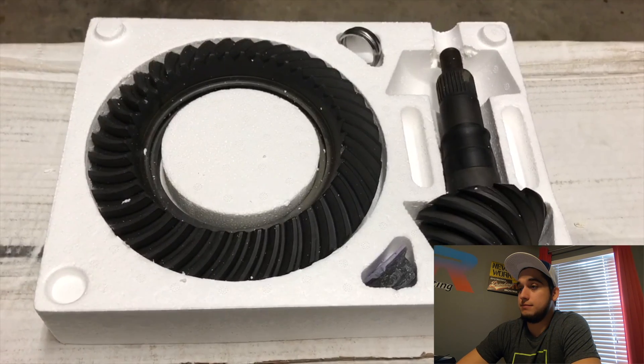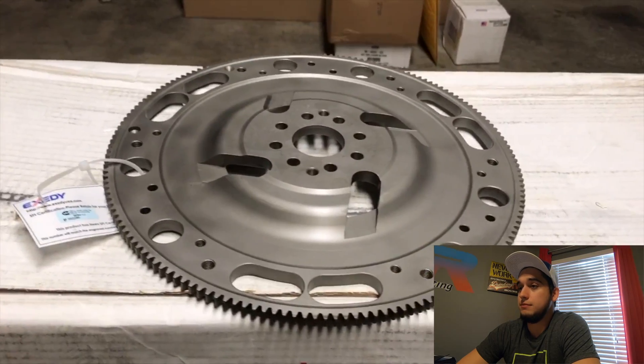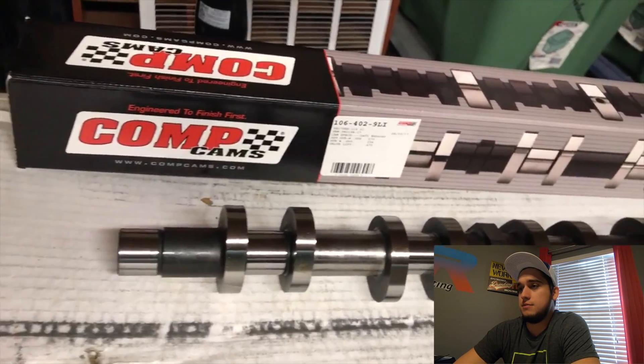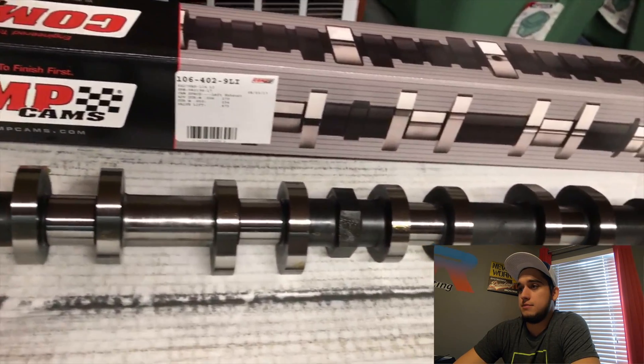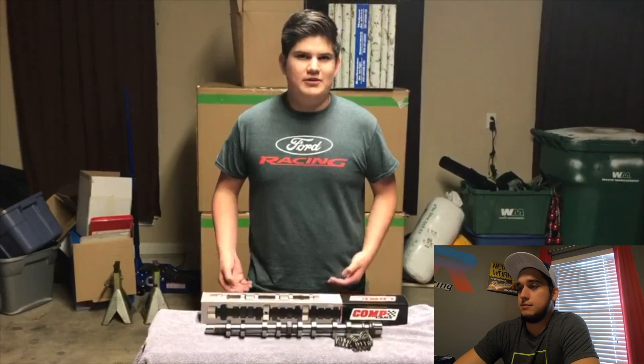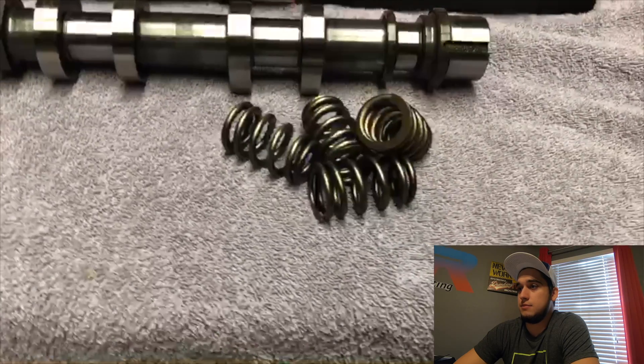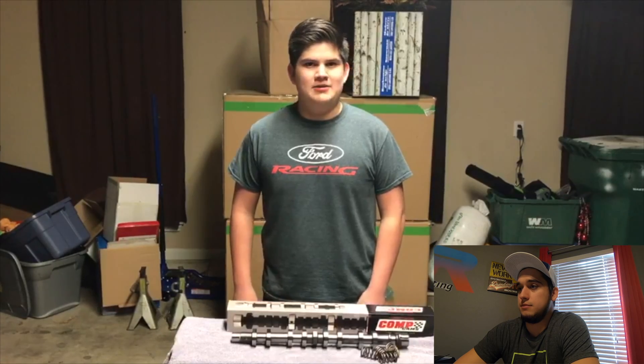The third thing I'm adding is upgraded drivetrain components, which will complement the cams nicely. I'm going with Ford Racing 3.73 gears, which will make the car accelerate faster, as well as a Stage 2 clutch from Exedy and a lightweight flywheel. Lightweight flywheels are very underrated — if you're ever changing out your clutch, really consider changing out your flywheel as well. The main part of this build is a set of Comp Cams. This cam is one of the most aggressive cams you can buy from Comp Cams for naturally aspirated applications, so it's required to upgrade your springs and retainers — that's why we went with Comp Cams beehive springs and steel retainers, which are still coming in the mail.